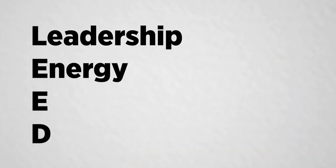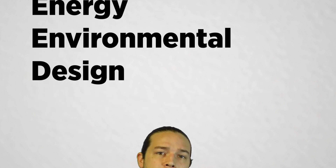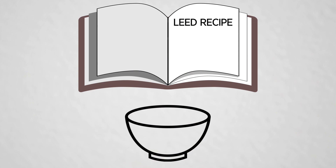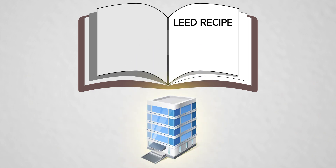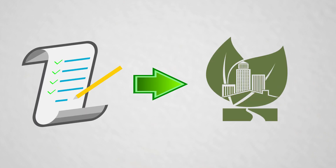Before we dive into the top 10 tips, let's start with a little overview of LEED. If you're new to the concept or new to green building, you might be asking: what is LEED? LEED is an acronym that stands for Leadership in Energy and Environmental Design. LEED is a green building rating system that provides a systematic process for designing, building, operating, and maintaining sustainable buildings.